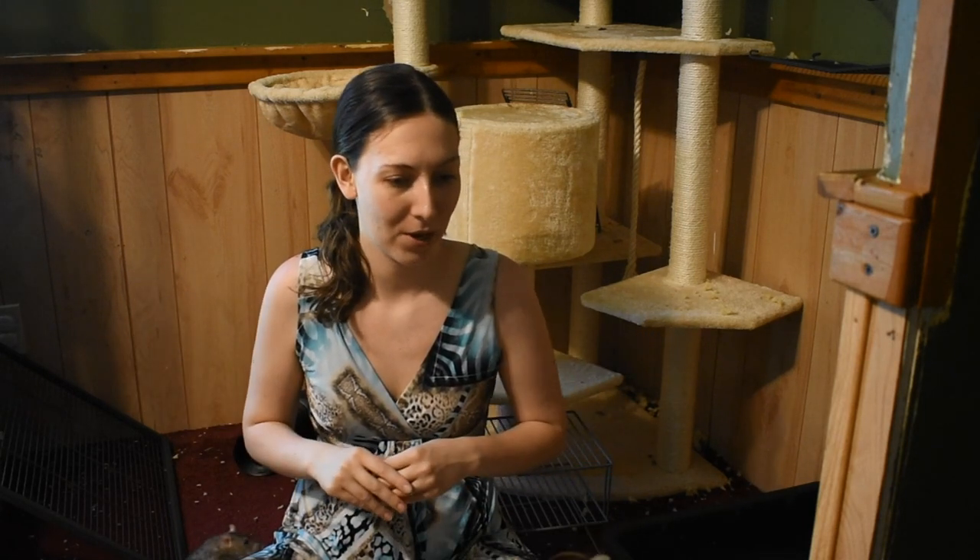Hey everyone, if you are new to my channel, my name is Jess. I make lifestyle videos and we are going to do a fun rat video today where we go over different markings that a rat has and some of the names that we call different rats. This is strictly fun.